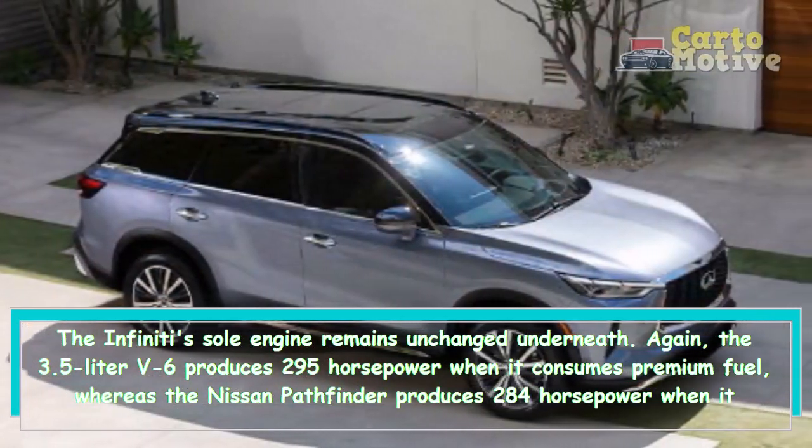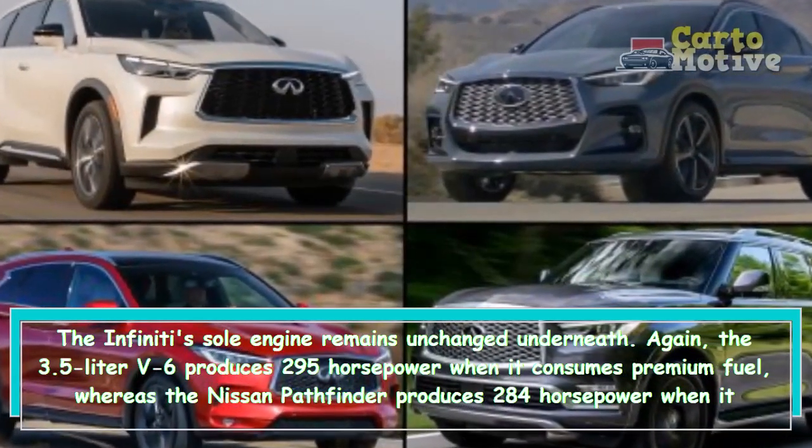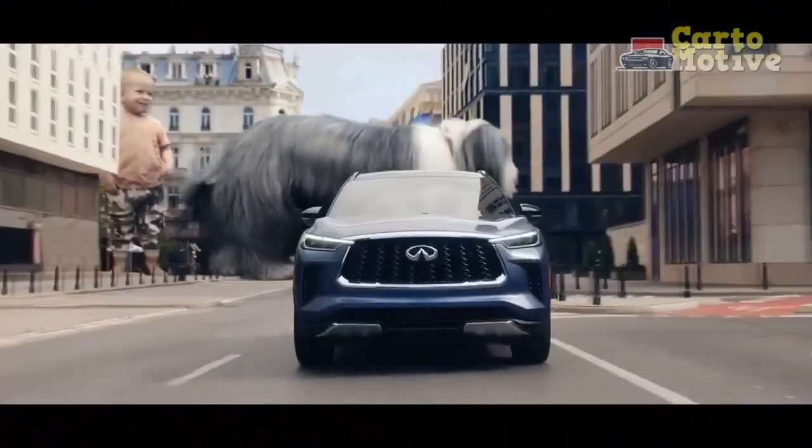However, it got 4.4 mpg less than the Pathfinder in that same test.